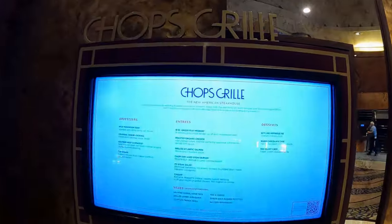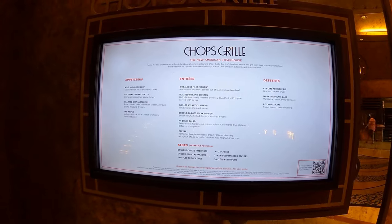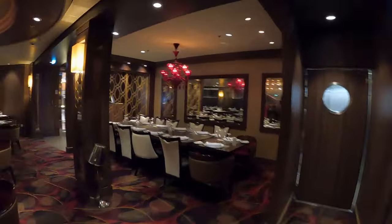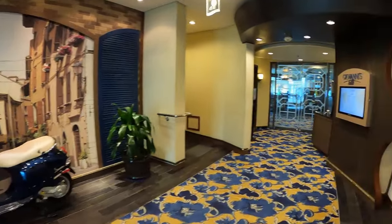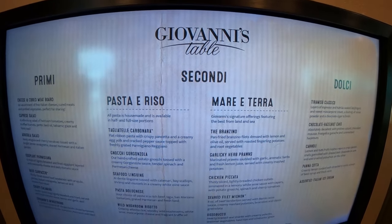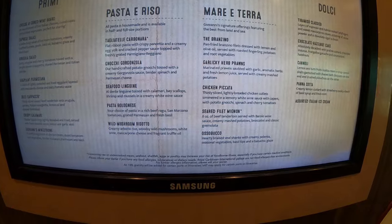On Deck 4 is Chops Grill, a specialty restaurant — charges apply. Chops Grill is an American steakhouse serving classic fare such as tender dry-aged beef, filet mignon and bone-in ribeye. Giovanni's is another specialty restaurant located on Deck 11 — charges apply. It is an Italian restaurant serving a special selection of Italian classics, from fresh pastas to braised meats, stews and many other Italian cuisine.